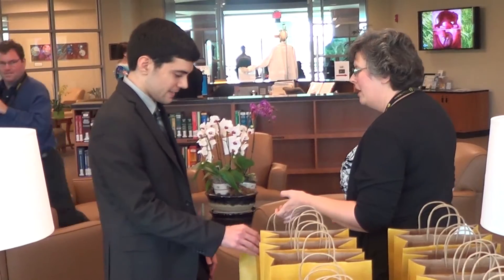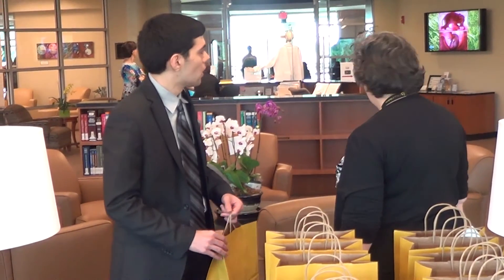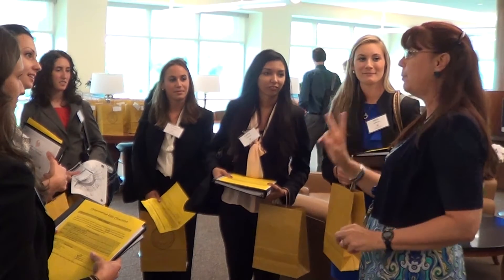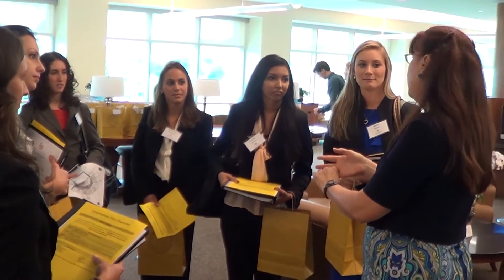When I was here for interviewing and second look, I saw students walk in the halls looking through CT scans and x-rays on their iPads. I thought it was a really cool, innovative way to essentially take your work, take your study home with you.